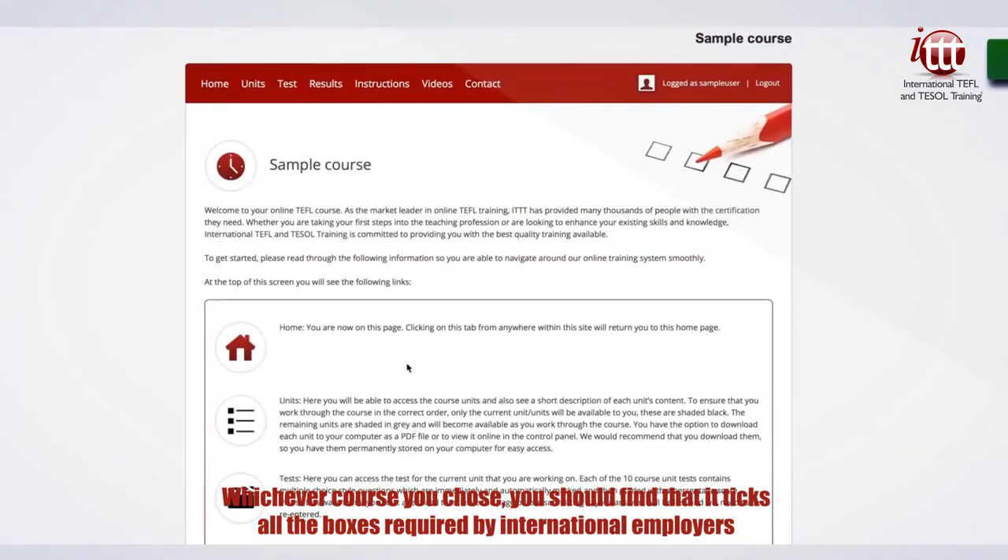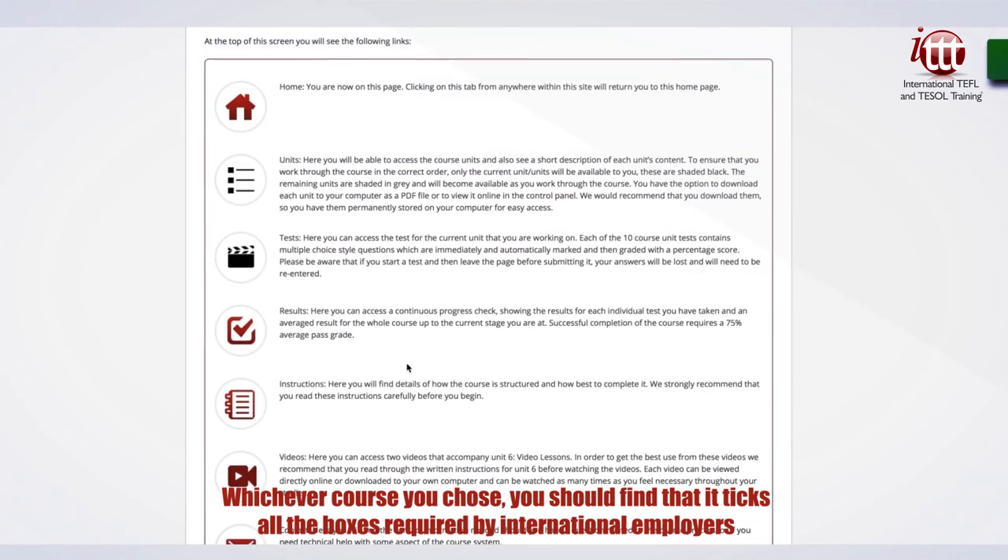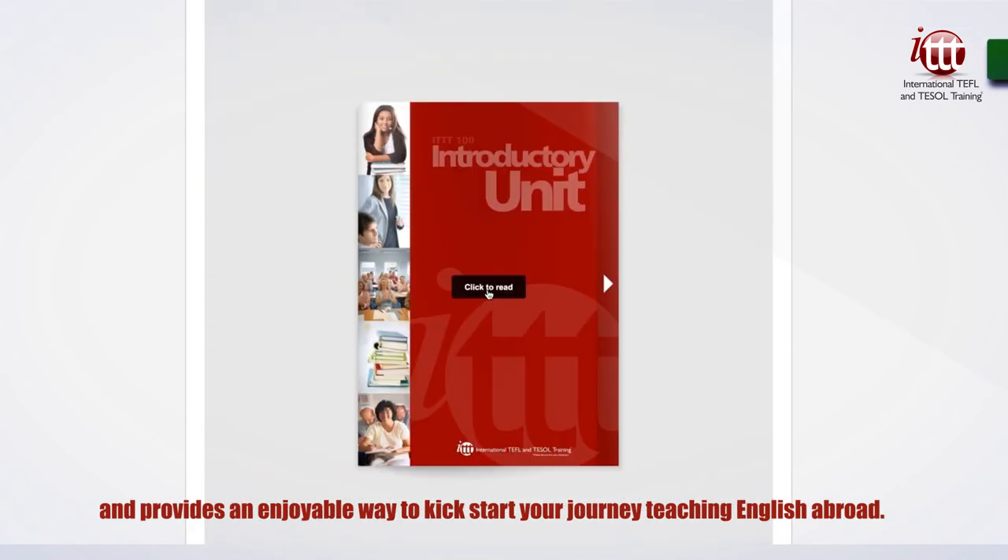Whichever course you choose, you should find that it ticks all the boxes required by international employers and provides an enjoyable way to kickstart your journey teaching English abroad.